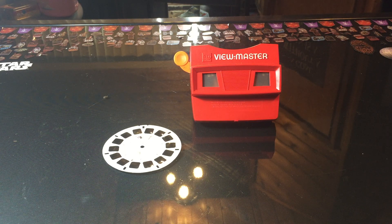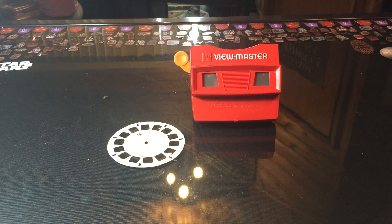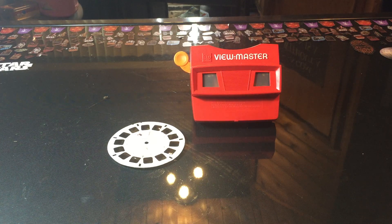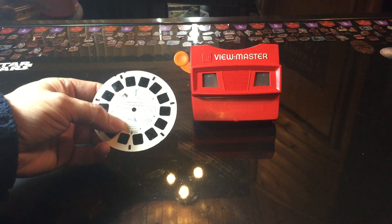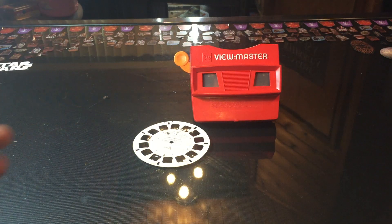I kept this one — it was a dollar ninety-nine and it came with one slide. You can order these slides, and there's actually a pretty high demand on eBay for the slides. The ViewMasters themselves are kind of cheap; you can get a million of them because they were so mass produced in the 80s and 90s. But the slides weren't, and the Cabbage Patch Kids ones I don't even think they make anymore.